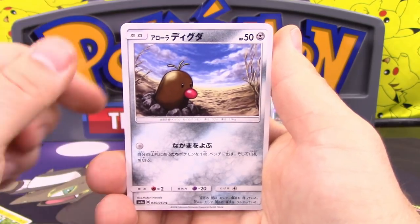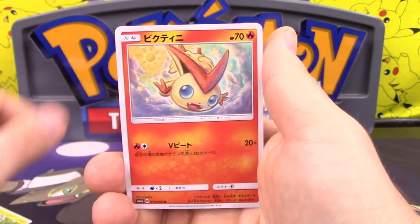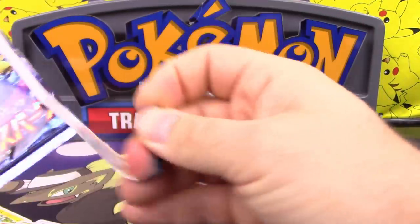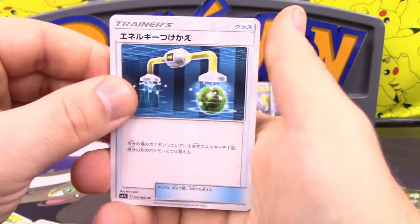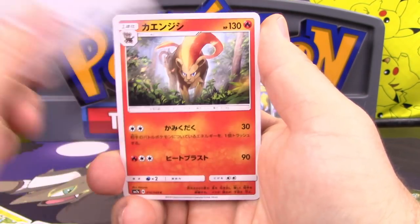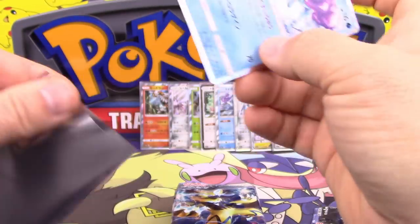We've got Pokemon Catcher, Alolan Diglett, Kecleon, Grip and Squeeze, and Victini. Energy Switch, Kahili, Alolan Meowth, Pyroar, and another Suicune holo. So I do get a holo.